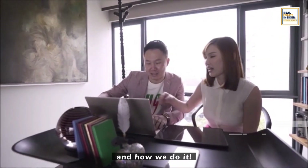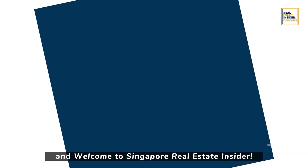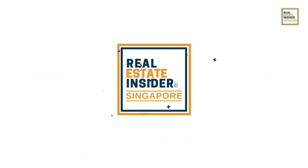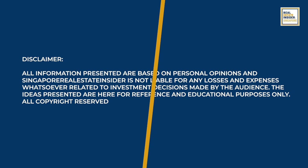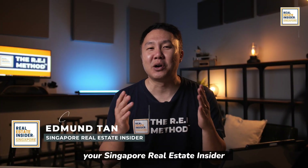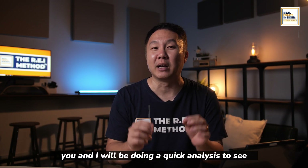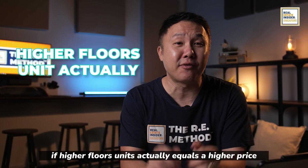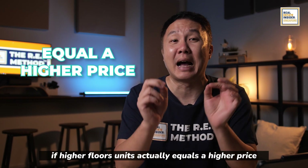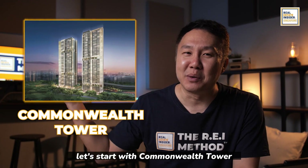That is the question. I will share with you exactly what we do and how we do it. My name is Emantan, and welcome to Singapore Real Estate Insider. Right now, you and I will be doing a quick analysis to see if higher floor units actually equals a higher price, and vice versa.